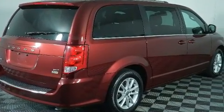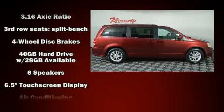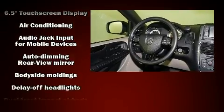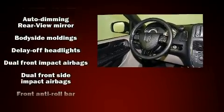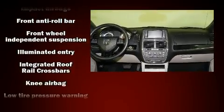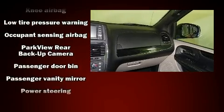Storage solutions are integrated throughout the interior, demonstrating thoughtful attention to detail. A premium sound system with six speakers provides you and your passengers a sensational audio experience. In the event of a rollover collision, side curtain airbags provide additional protection for outboard seated passengers.